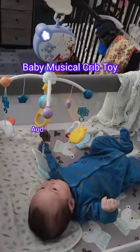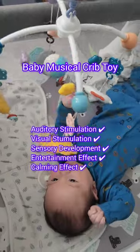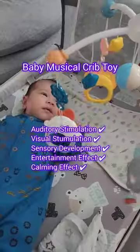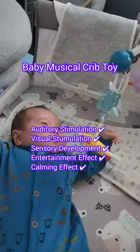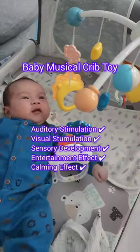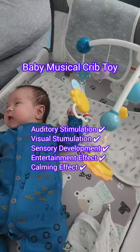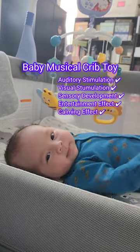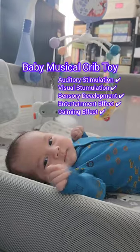Activity number three: playing with baby musical crib mobiles. Musical crib mobiles provide soft sounds that can help calm and comfort babies, promoting relaxation. Although this was advertised to put babies to sleep, my son actually loves playing with them and it almost instantaneously puts him into a relaxed state. I recommend this toy as it provides babies with auditory stimulation, visual stimulation, sensory development, and entertainment — giving babies a more soothing and calming environment.